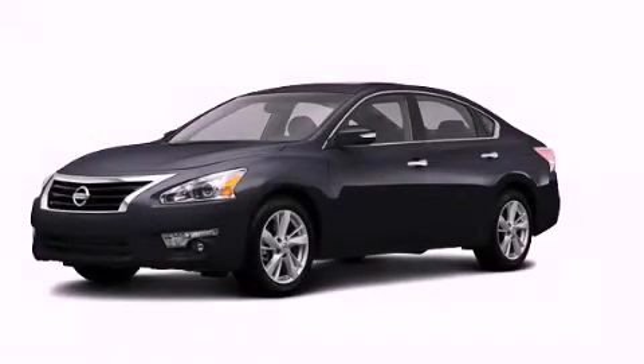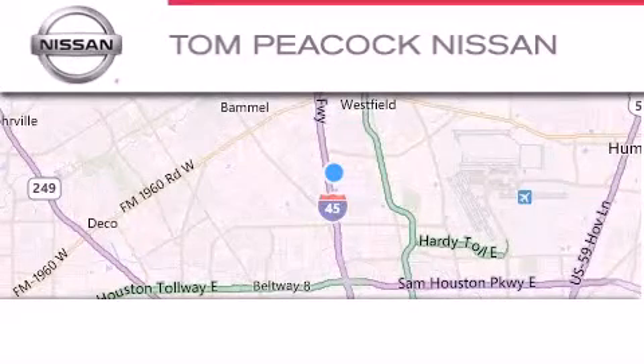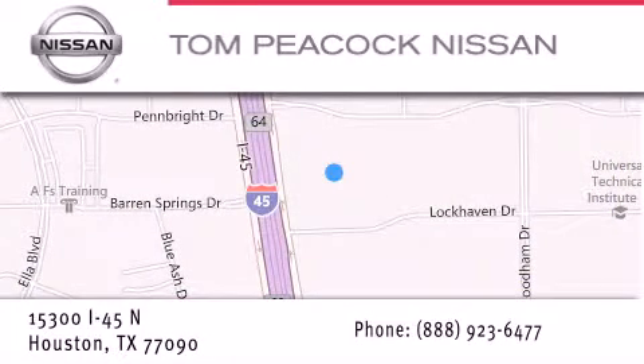Contact us today and schedule your opportunity to see this vehicle in person. Tom Peacock Nissan is located at 15300 I-45 North in Houston. Our goal is to exceed all of your expectations to ensure that you'll return for future visits.